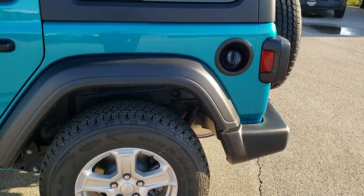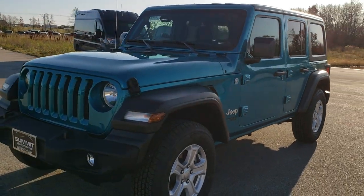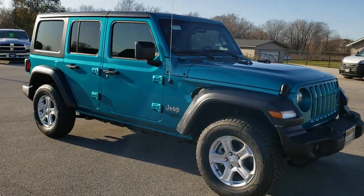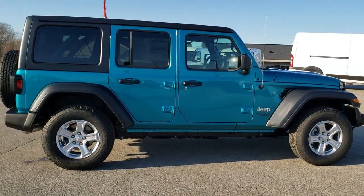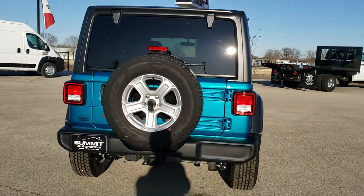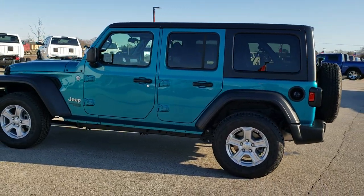I'm just going to walk around the Jeep one more time. And if you're still watching, thank you very much. Remember, if you think Bikini is the best color you've ever seen on a Wrangler, hit the like button below. And if you've got a different color you want to see me do a walk around on, put it in the comments and I will try to accommodate and do a video walk around for you — I will link that video right to the comments, or if I've already done a video in that color, I will link that to your comment as well.